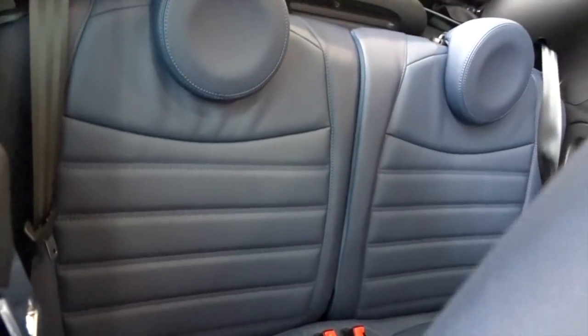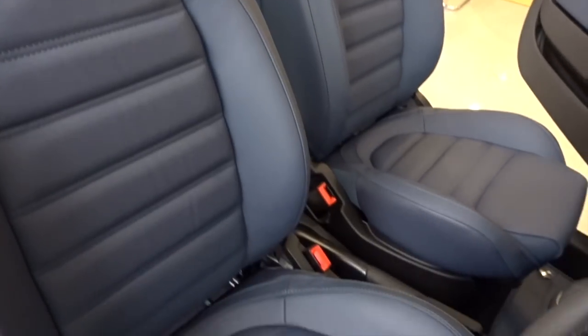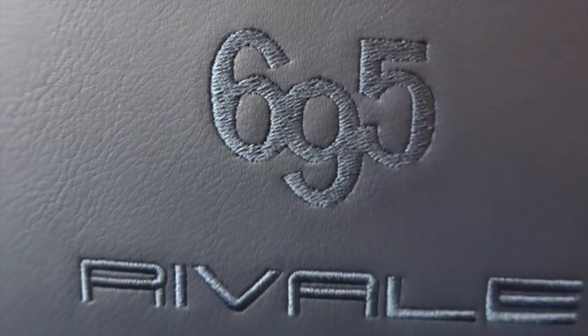Inside you have these blue leather seats, which you usually find in the Abarth Turismo. But these are limited edition because they are in blue leather with '695 Riviale' stitched into the headrest. Abarth make quite a few of these limited edition 695 cars — you have this one, the new 695 Riviale, the new 695 Yamaha XSR edition, the 695 Ferrari edition, the 695 Maserati edition, and the 695 Biposto, which is basically a stripped-out Abarth without even a radio, at 190 horsepower.